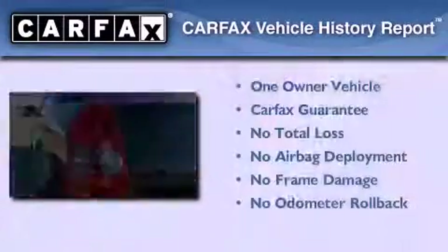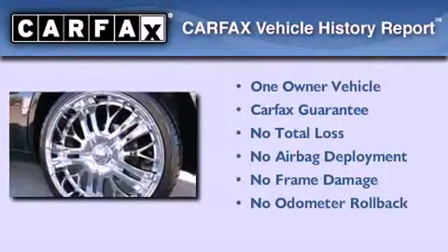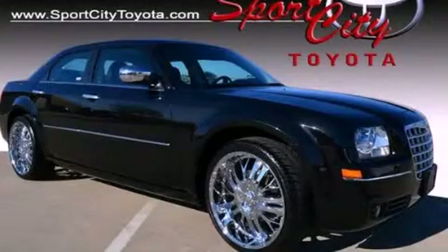This Chrysler has had only one owner and it qualifies for the Carfax buy-back guarantee. Stop by today and test drive this automobile for yourself.